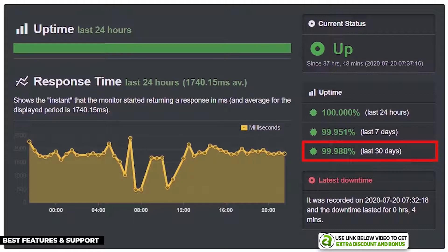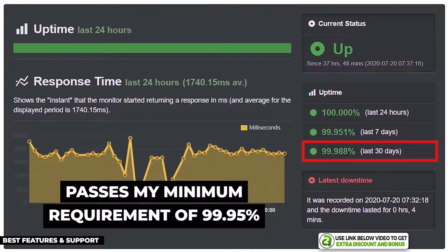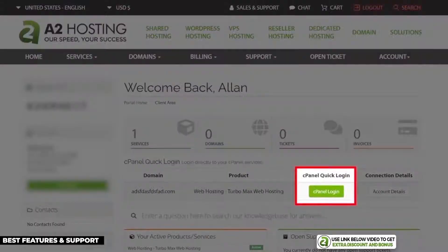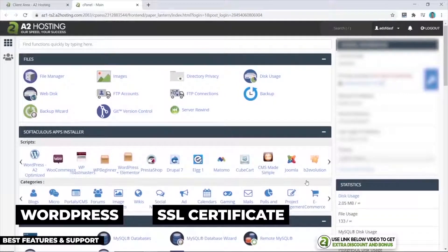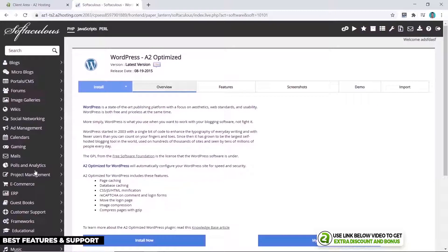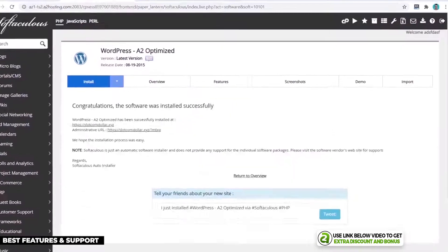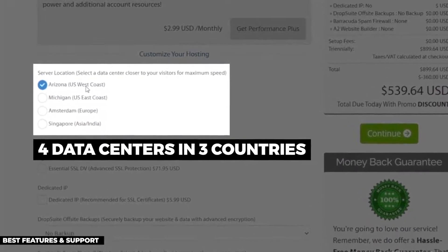A2Hosting's uptime test with Uptime Robot produced 99.988% uptime over the 30-day period — not perfect, but very reliable and passing my minimum of 99.95%. For setup, clicking the cPanel button from A2Hosting's dashboard takes you to the standard interface where you can install WordPress, set up SSL certificates, create email addresses, and make other adjustments. It's not the prettiest, but it's simple and functional.